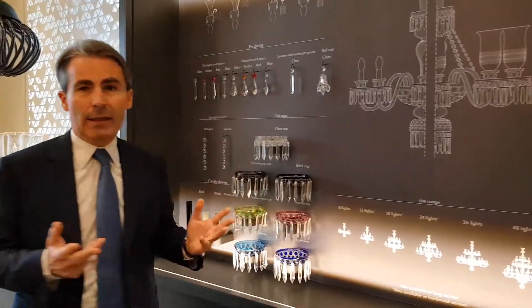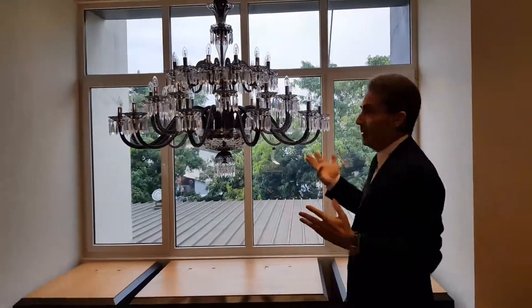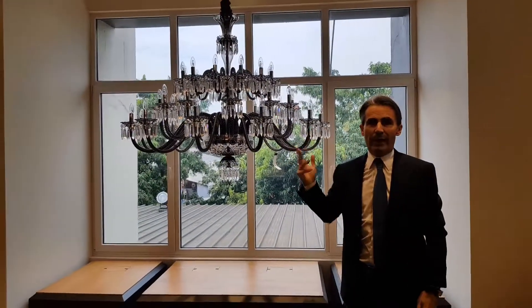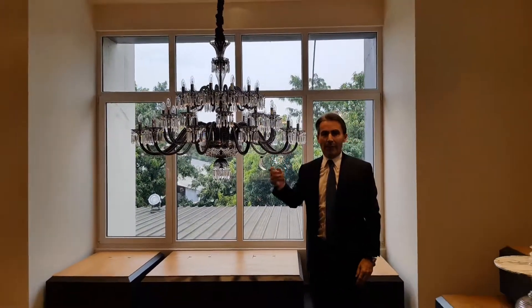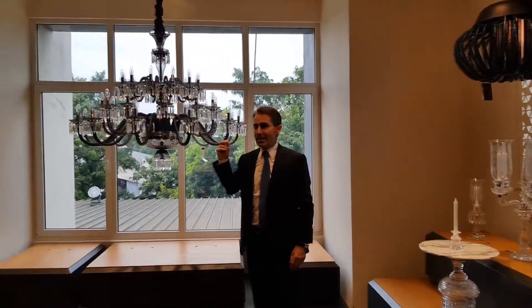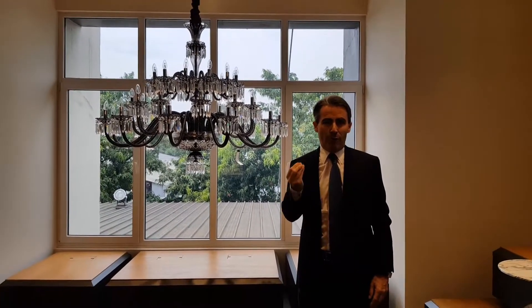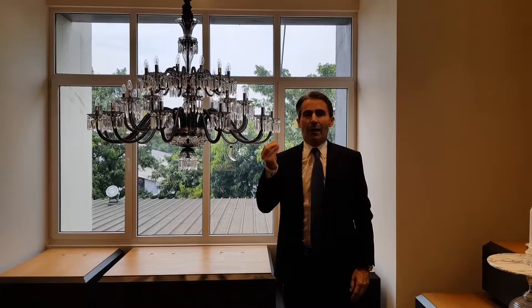At the end of the day, you have a beautiful chandelier. Look at this one — that is a perfect example. Here you have a great, clear chandelier. Flexibility and customization are something very important for our customers.